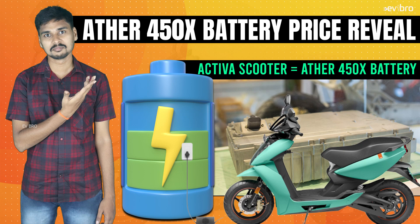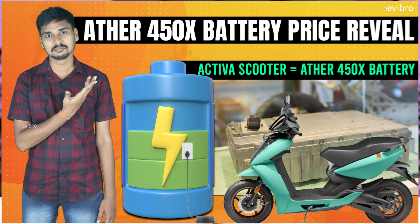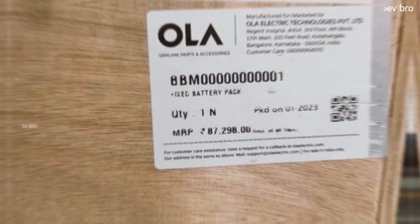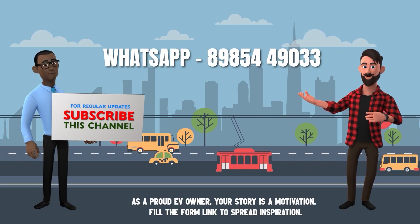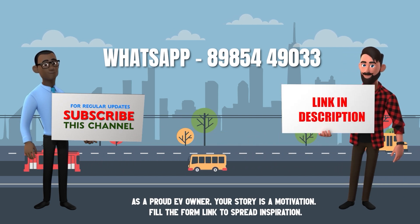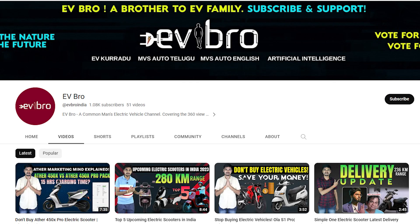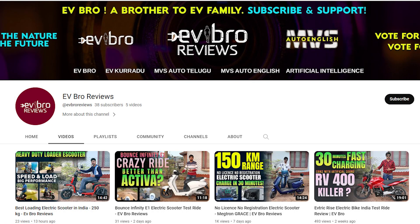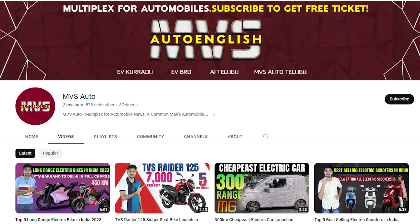Why is Ola charging 22,400 rupees and Ather charging 24,600 rupees per kilowatt-hour? We've already made a video on the MVS Auto channel explaining that difference. That's the complete details about battery pack ownership cost for Ather 450x and Ola S1. If you're an EV owner willing to share an ownership review, WhatsApp your details to the number on screen or fill the form in the description. Please like, share, and subscribe to EV Bro. Charge the nature, drive the future.